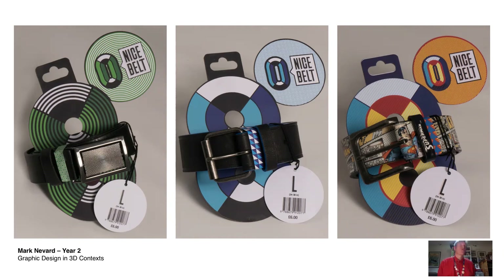What Mark did, which was really nice, was that he took that joke and really ran with it. He thought, well, if I'm selling something it would obviously be belts, so he went off to a local shop, picked up a couple of belts, and went about packaging them using that theme. You've got the joke brought in nicely, and then the symbol of the eight coming through, reflected in the graphic on the card that holds the belt onto the packaging.